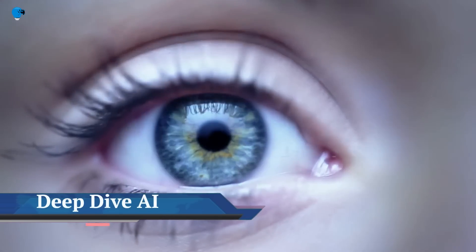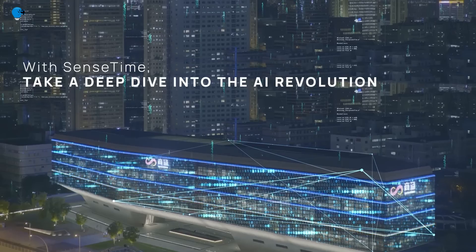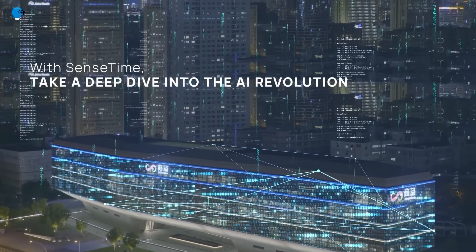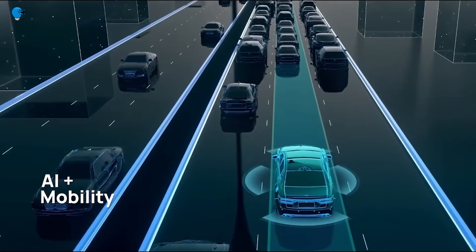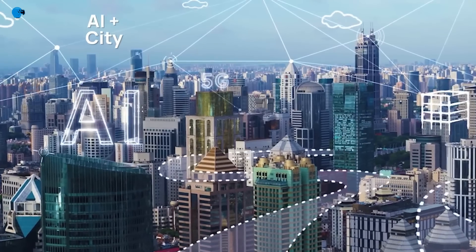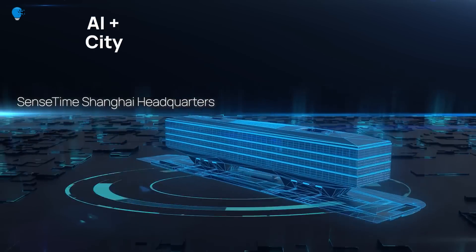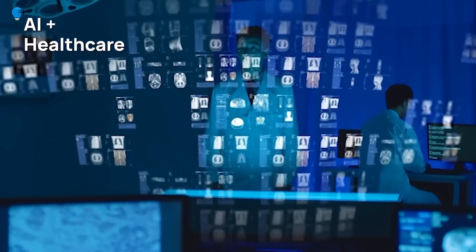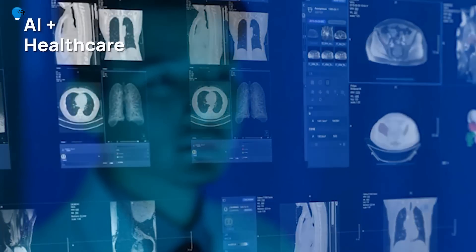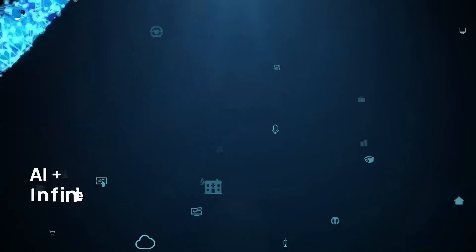SenseTime introduced the future journey of virtual real experience at the 2022 World Artificial Intelligence Conference in Shanghai. A leading global AI software company, SenseTime proudly presented its brand new AI innovations to the world, themed 'Intelligent Connectivity, Infinite Multiverse,' with a focus on the metaverse.